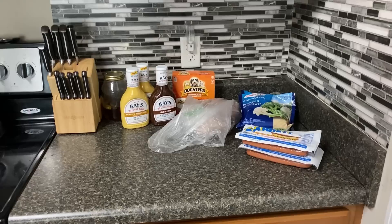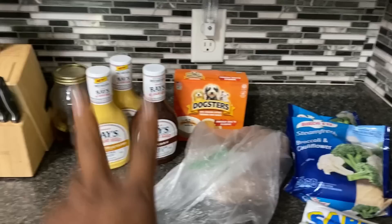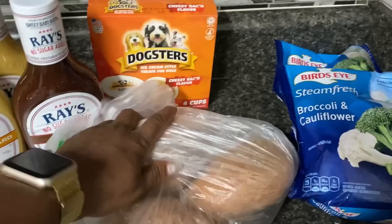Hey everybody, welcome back to our channel and welcome back to another video. This is our stock-up summer pantry grocery haul number two. I have three of the Sweet Baby Ray's no sugar added sauces: two honey mustards and one hickory barbecue. My friend Tiffany sent me coupons so they were a dollar off, $1.78 at Walmart. We picked up a few little treats for the dogs, that's not in the prep.